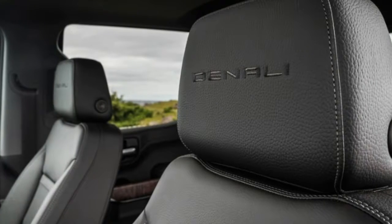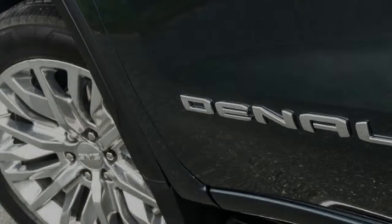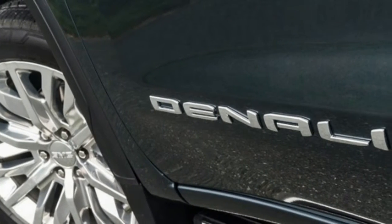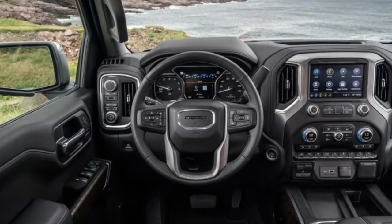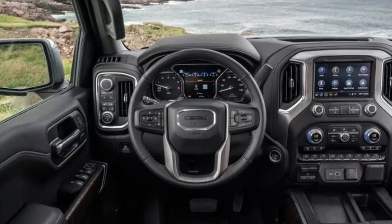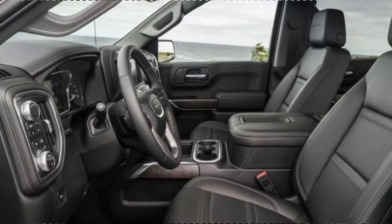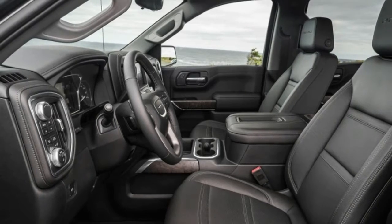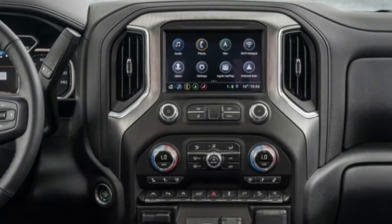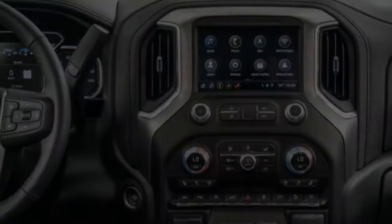A new traction select system adjusts the transmission shift points through auto mapping and StabilityTrak to tailor performance to different terrain or weather conditions. Inside the crew cab there are new forge leather appointed seats, open-pore wood trim, and dark-finished aluminum decor.